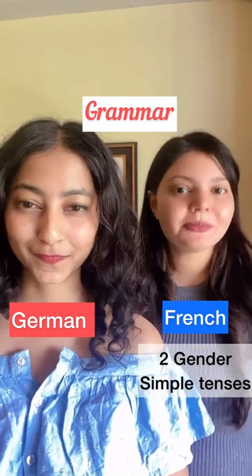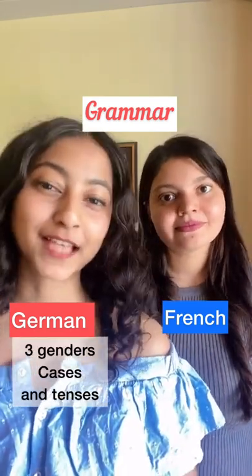French consists of two genders and simple tenses. German consists of three genders, cases, and tenses.